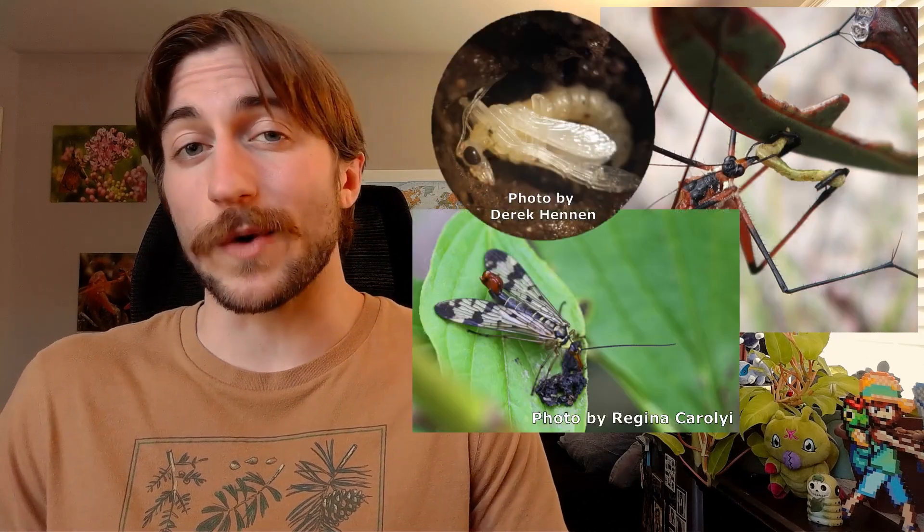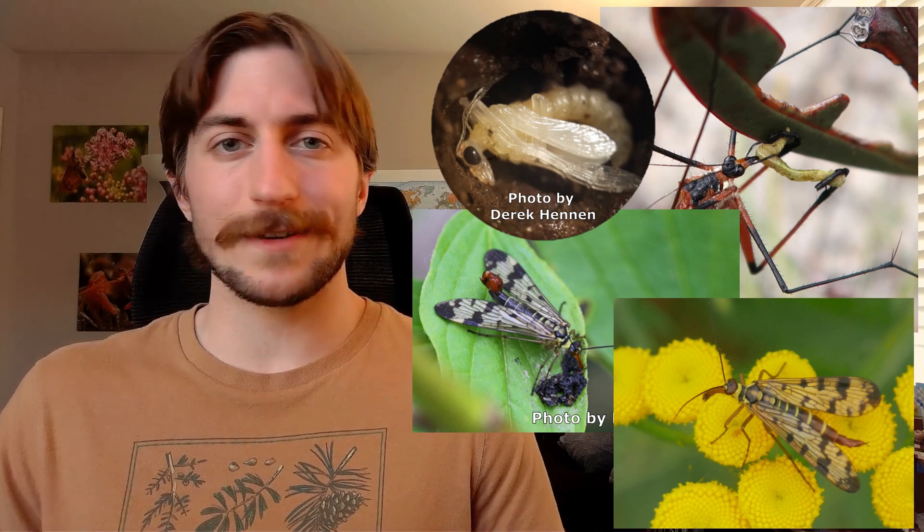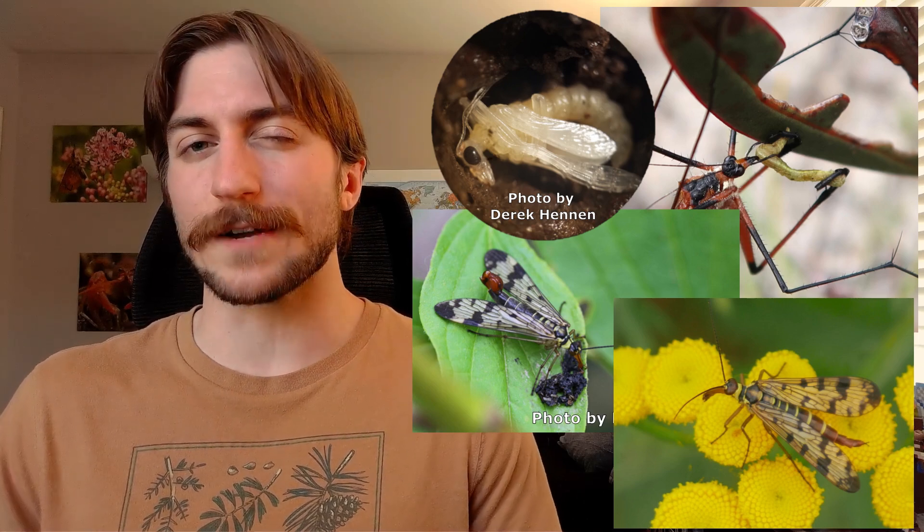The female deposits these eggs in a nice damp environment, and the cycle continues. Scorpion flies do not sting, bite, feed on our crops, or transmit any diseases. Some may look a little scary, and that's about it. They can be beneficial by feeding on pests, cleaning up dead organic matter, aerating the soil, or even pollinating. They aren't the poster child for any of these categories — they're more of a jack-of-all-trades.